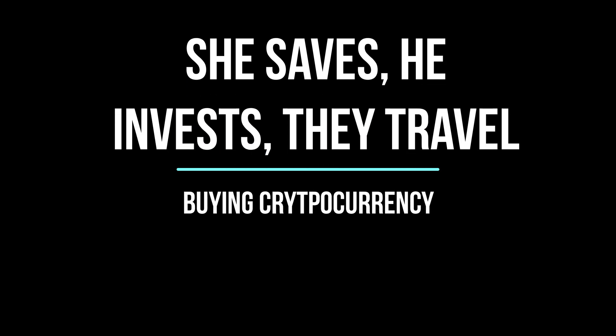Hola, timid investors! This is Tara from the channel She Saves, He Invests, They Travel — offering personal finance strategies and travel tips that work for ordinary people. Please remember to like and subscribe, and click on the links in the description below. If you stay until the end, I have a bonus for you.